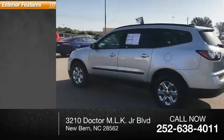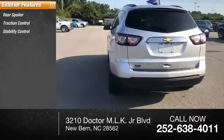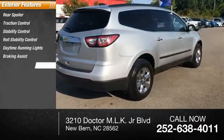Here are some of this vehicle's great options: rear spoiler, traction control, stability control, roll stability control, daytime running lights, braking assist, and power brakes.